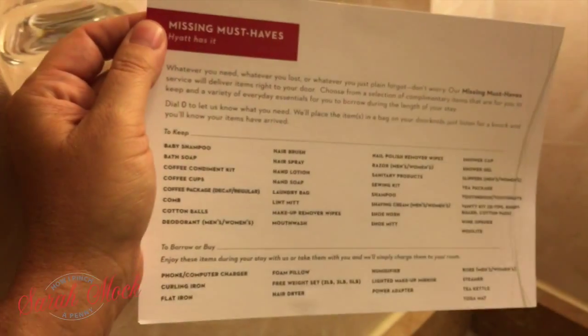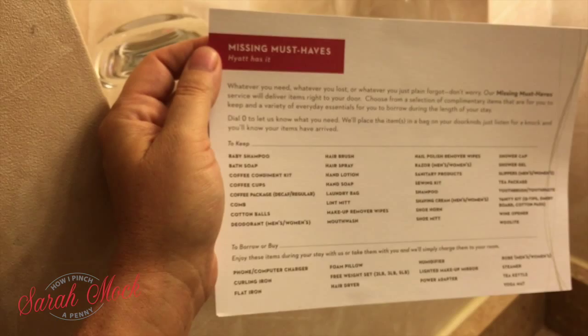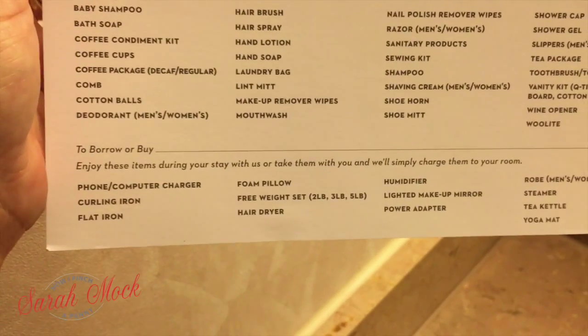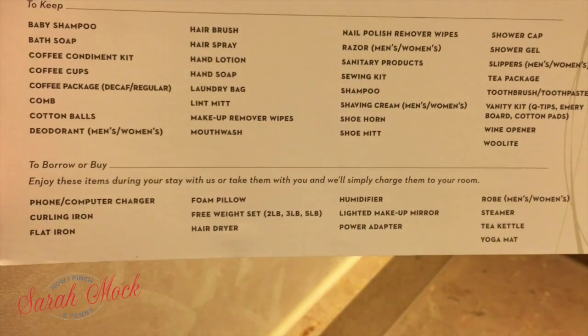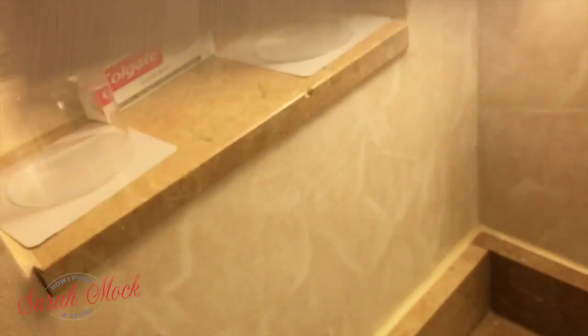I found this very interesting — there's a list of things that you can keep if you forgot: baby shampoo, coffee cups, hand soap, sewing kit, shampoo, shoe mitt. But if you would like to borrow or buy, there are other items — like a foam pillow, a hairdryer, or a power adapter. This is in the bathroom as a must-haves list because the Hyatt has it covered.